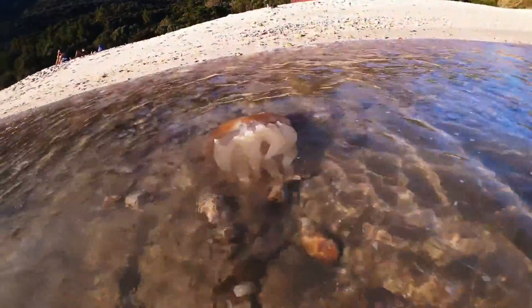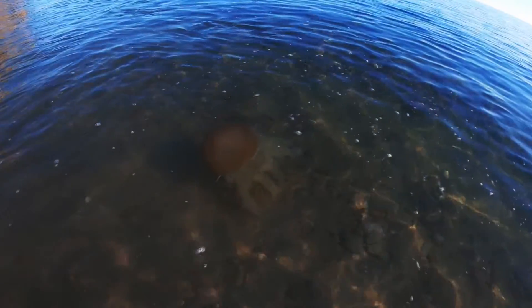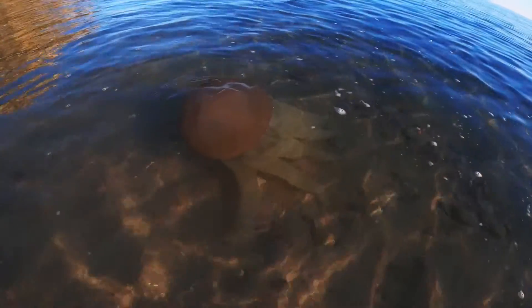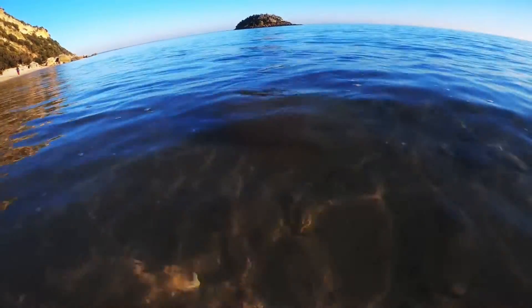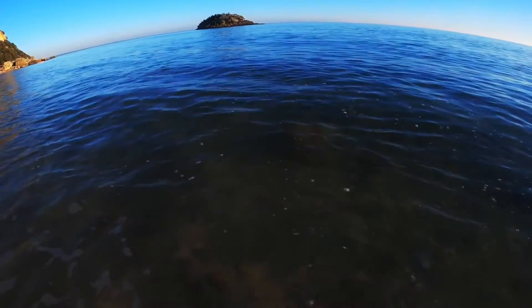If you happen to be stung by this jellyfish or any jellyfish, you've got to rinse it with vinegar to get the toxins neutralized and to prevent any discharge of additional nematocysts. You can also remove tentacles with tweezers or gloves if you see any on your skin. Then rinse with seawater — don't use freshwater, because that can also trigger nematocysts. Make sure you use seawater.